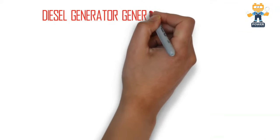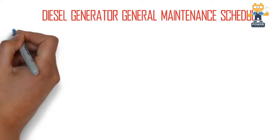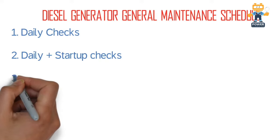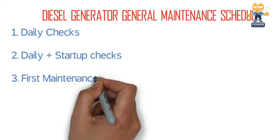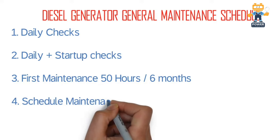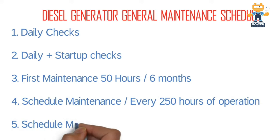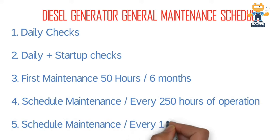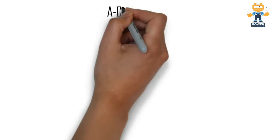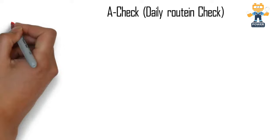Welcome to Power Learning Channel. Today's video topic is diesel generator general maintenance schedule. We will cover all the points required for diesel generator maintenance: number one, daily checks; number two, daily plus startup checks; number three, first maintenance at 50 hours or six months; number four, scheduled maintenance every 250 hours; and number five, scheduled maintenance every 1000 hours of operation.